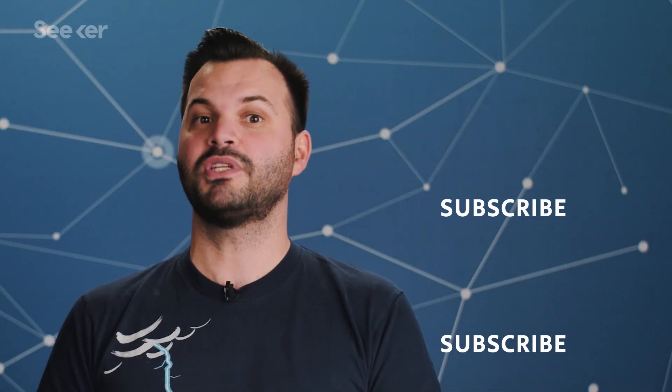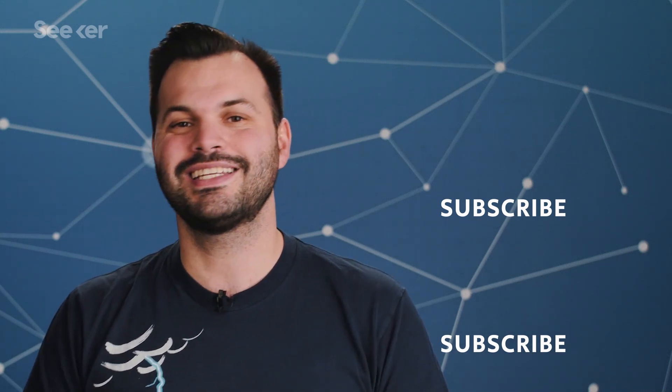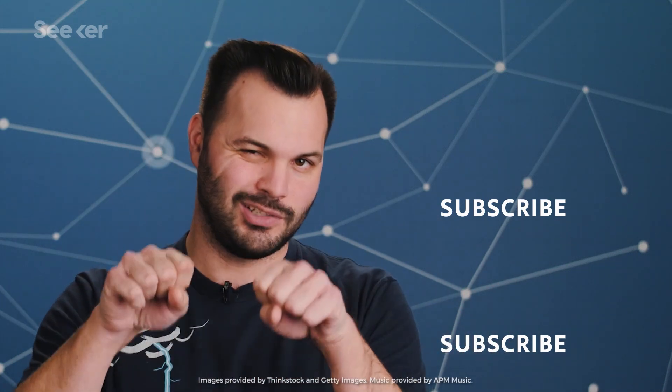For more about the problems with ever-shrinking computers, watch this video on the end of Moore's Law and the whole new chip design they're proposing. Fun fact: the first point-contact transistor was invented in 1947. It was made from strips of gold foil, the end of a plastic triangle, and a germanium crystal that you push down on. We sure have come a long way.